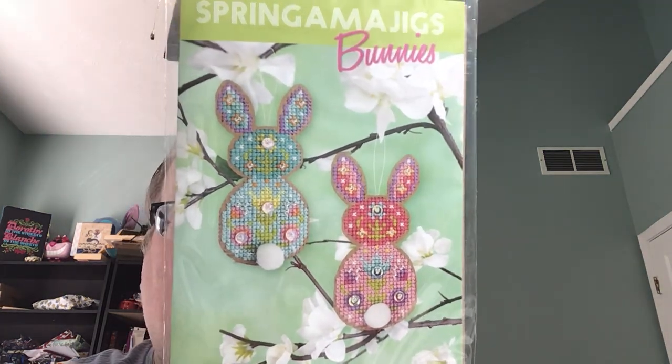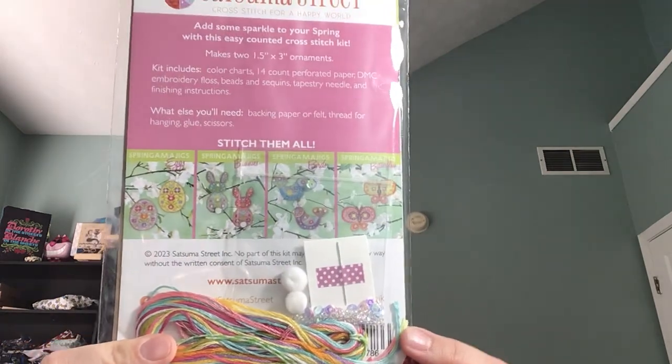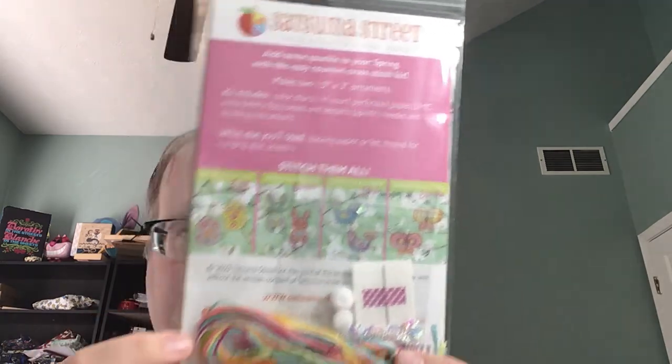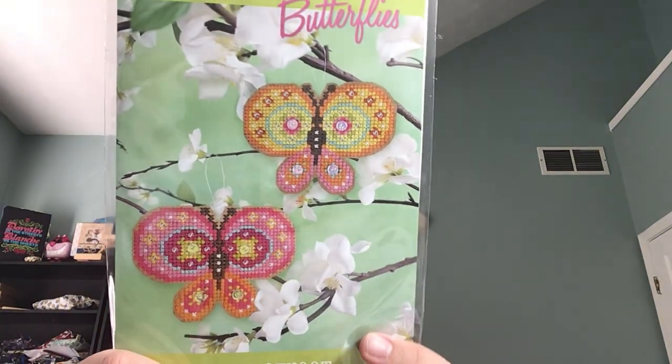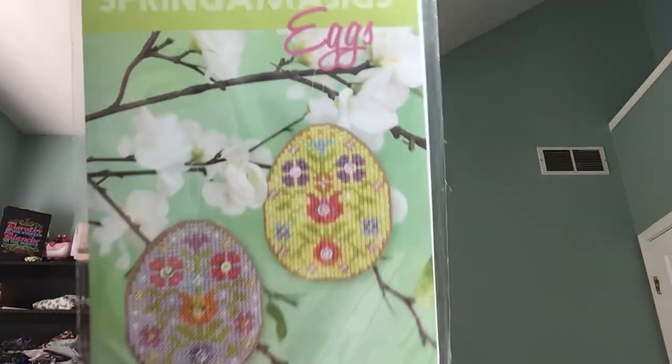Jodi from Sassuma Street was back at market and I love Jodi — she's the nicest person and her designs are so colorful. She released four ornament kits called Springamajigs. These are the bunnies — there's enough in there to stitch both. Everything's included in the kits. If you've never stitched one of her ornament kits, these are great. If you've never beaded before, these are a great first project to start beading, or if you've never done an ornament, her kits are great. These are the butterflies, birds, and eggs — little Easter eggs.